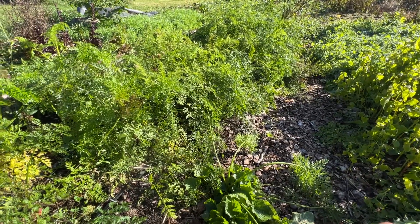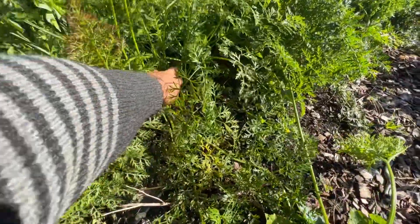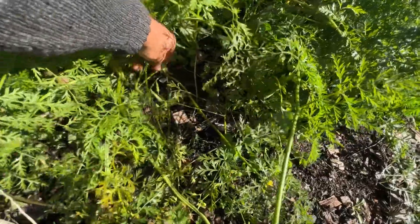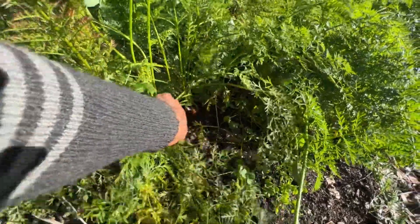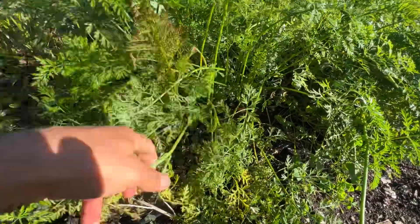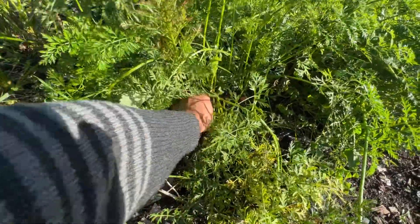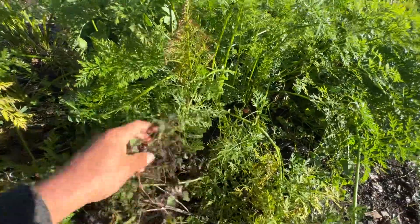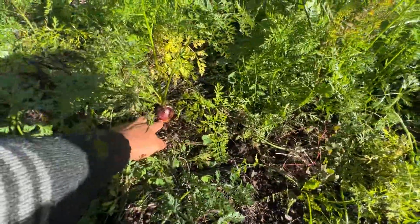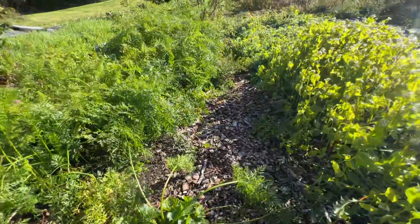We sowed them later than normal — normally it has to be about mid-June, because that's the winter storage crop. I didn't quite thin them all, but thinning carrots is a total pain. I put a lot of time into it — you just have to do it or you have to sow better than I do. Anyway, they're doing pretty good; you can see the sizes of some of them.